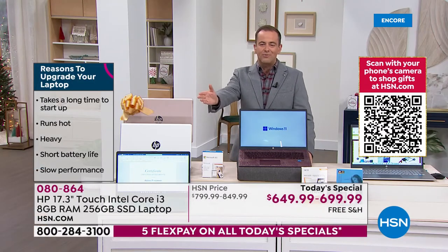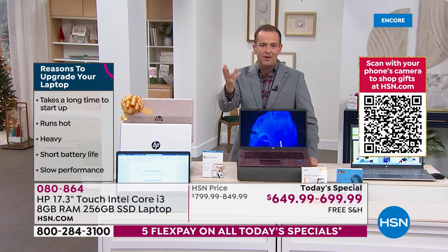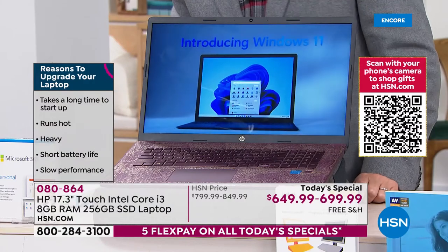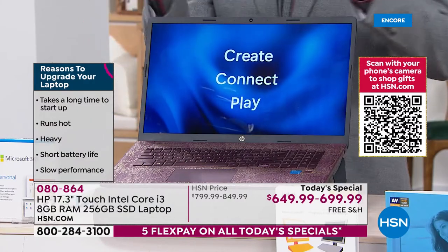Maybe some of these reasons are why you're watching us tonight. Maybe your computer takes too long to start up, maybe it gets too hot, maybe it's too heavy, maybe it's slow. We want speed and performance, power in the new year — and we've got it.